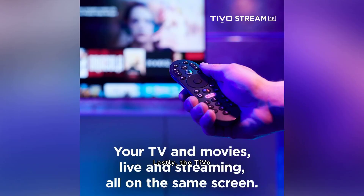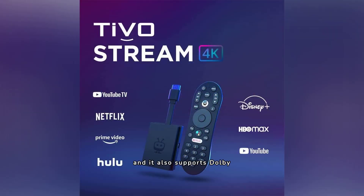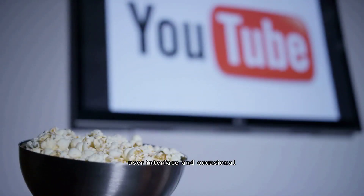Lastly, the TiVo Stream 4K. This device stands out with its ability to integrate live TV and streaming platforms, just like the Chromecast, and it also supports Dolby Vision, HDR10, and 4K UHD resolution. Its downside, however, is a somewhat confusing user interface and occasional Wi-Fi connectivity issues.